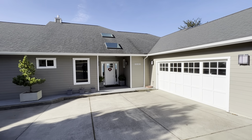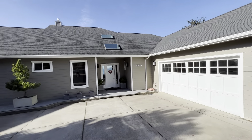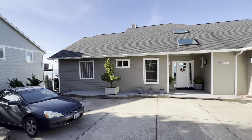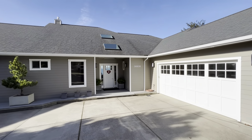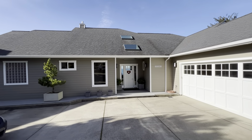Good morning. Welcome to 90830 Southview. Here's the front of the home. This was built by a renowned builder, Carter Brothers Construction — definitely the premier builder of our area.